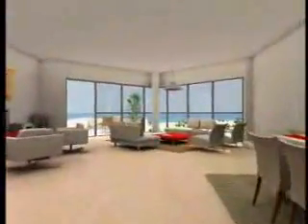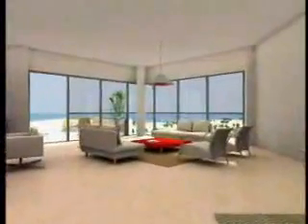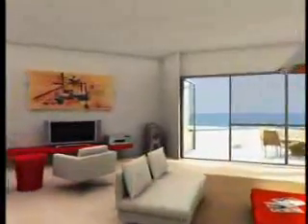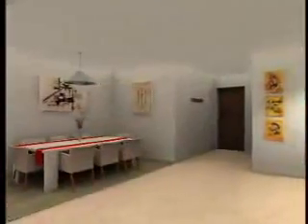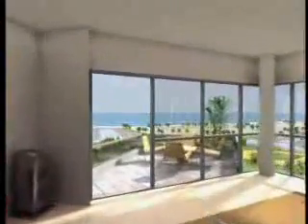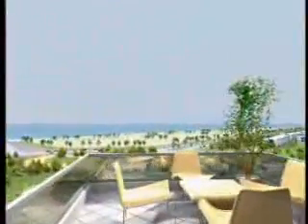Fresh air and sunshine envelop the spacious living quarters of each apartment. The interior design maintains the highest European standards, from the wide open spaces to the tiniest details. Every apartment in the project features a sea-view balcony, up to twenty square meters in size.